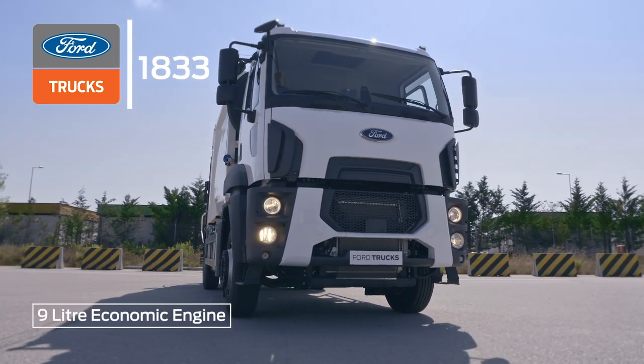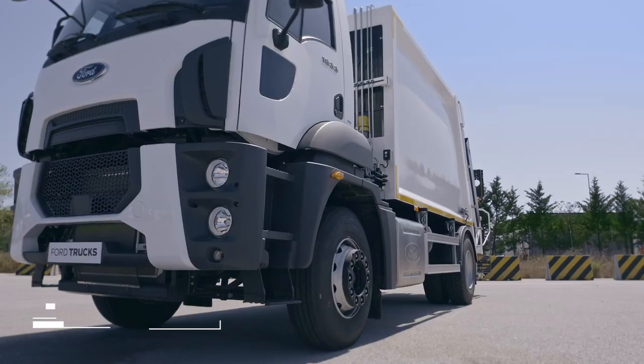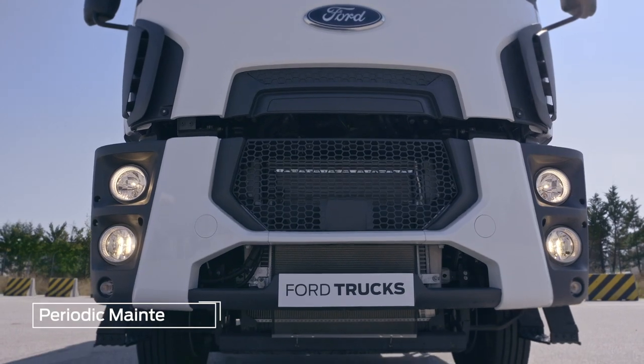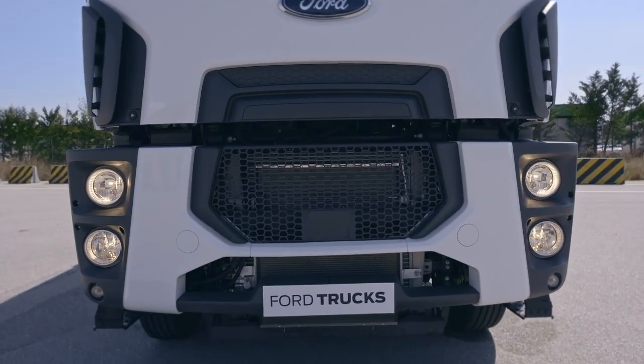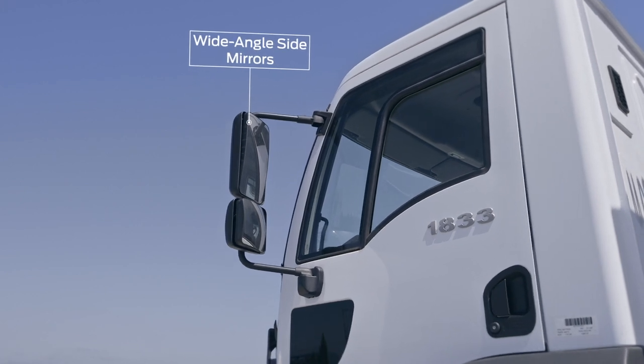The 9-liter engine guarantees power and fuel economy. Periodic maintenance at Ford Trucks authorized service centers keeps operating costs at the optimum level. Wide-angle side mirrors facilitate safer driving and maneuvering.